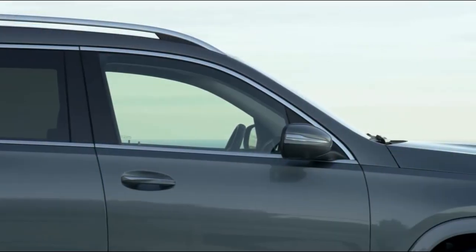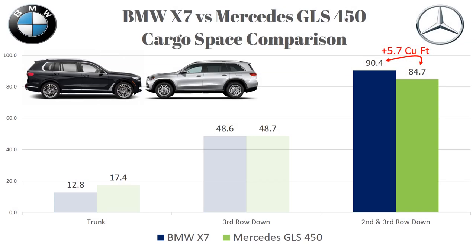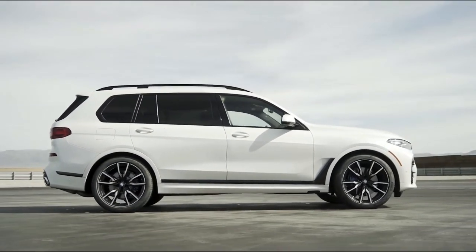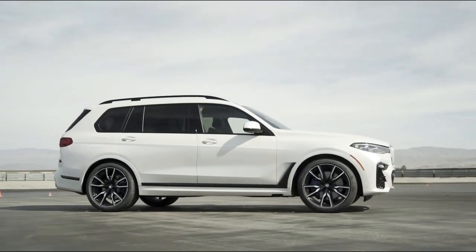One last interesting observation related to cargo space: remember how the X7 had more cargo space than the GLS when all seats were folded down? Considering that the X7 is basically smaller in all exterior dimensions compared to the GLS, it's interesting how BMW manages to pull off more cargo space in a smaller car.